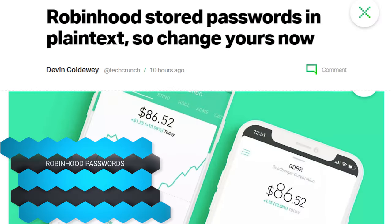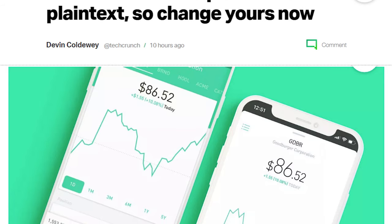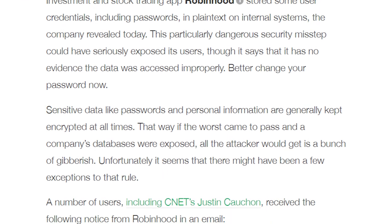And in case anybody who watches this has used the trading program known as Robinhood, where you trade stocks at a low fee — apparently they were so busy developing what they do that they forgot about security and stored all your passwords in plain text. So go change your password. And I'm going to change my pants.